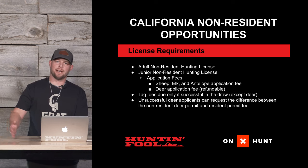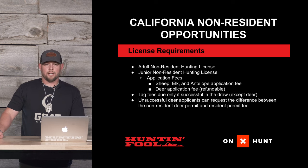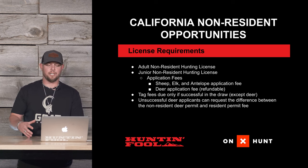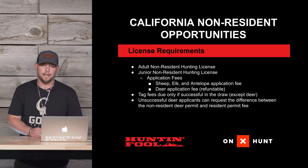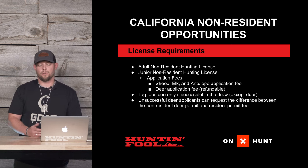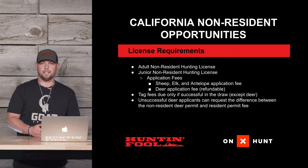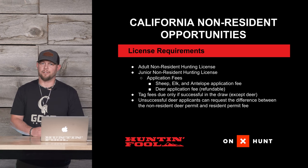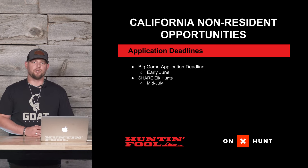To apply in California, adults will need to purchase an adult hunting license, and juniors 16 and younger will need to purchase a junior hunting license, which is a reduced fee for children. For application fees for sheep, elk, and antelope, there is a minimal application fee to get in, and you only pay for the tag if you're successful in the draw. For deer, you do have to front the entire permit fee. Unsuccessful non-resident applicants can request the difference between the non-resident and resident deer permit fee, or select a tag still available after the draw.